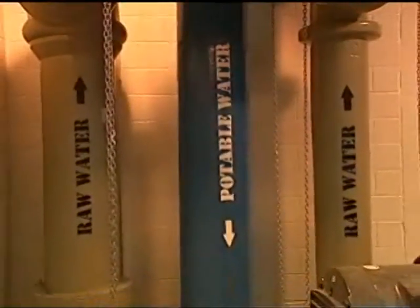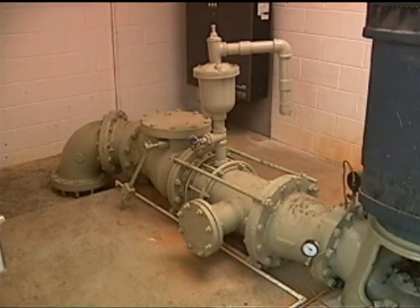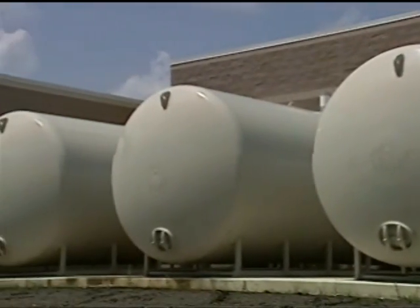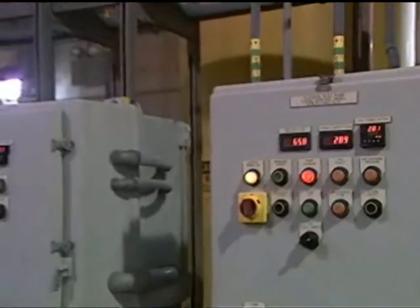A number of public systems tap into sources of groundwater, drilling large municipal wells to take their supply from aquifers. Some groundwater needs only limited treatment — the removal of iron, for example, or adding a disinfectant to kill harmful bacteria, or fluoride for healthy teeth.